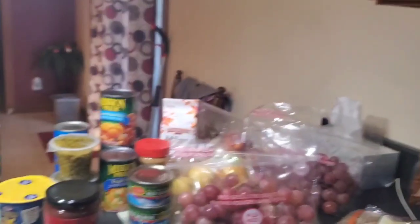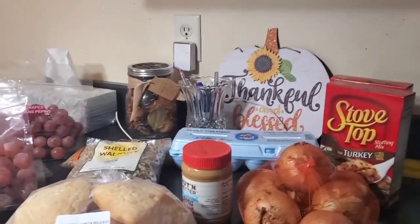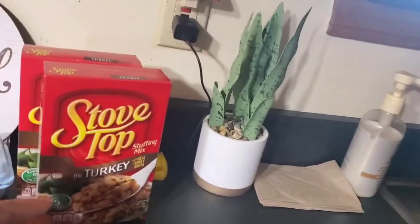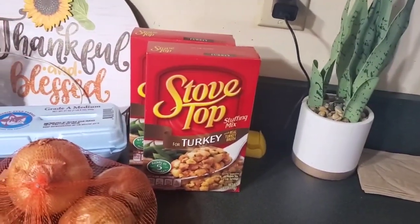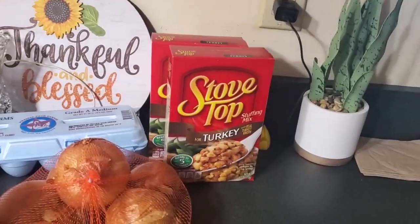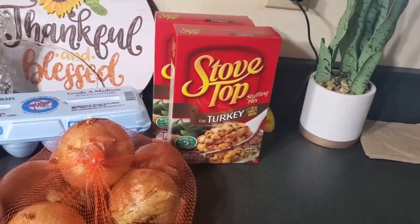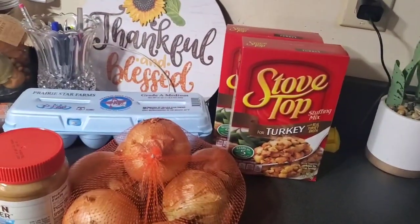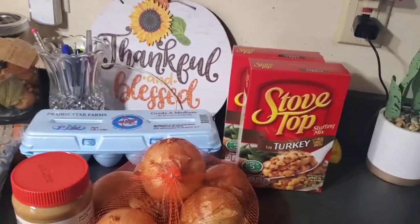Today I went to the food pantry hall. I'm going to turn you around and show you what I was blessed with this week. We got a bag of onions. We got two boxes of turkey stovetop stuffing — just in time for Thanksgiving. That's also good to mix if you're making homemade dressing. You can use the bread crumbs with your homemade dressing, add some stale bread, and it really makes good dressing.